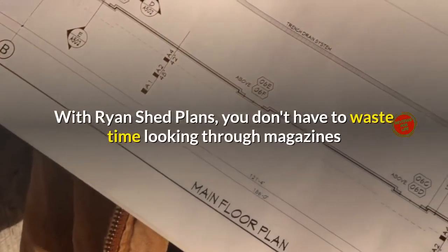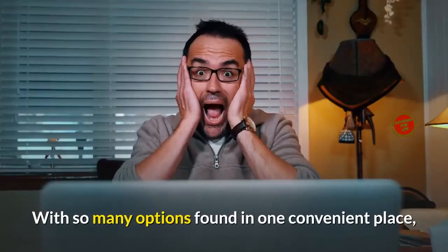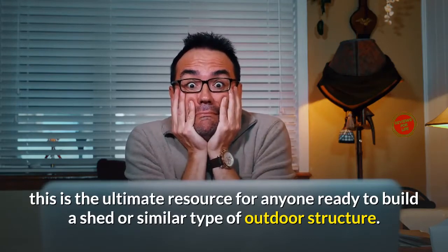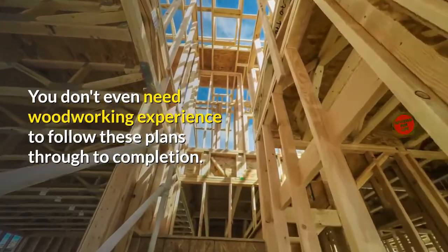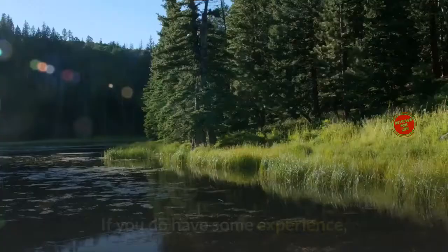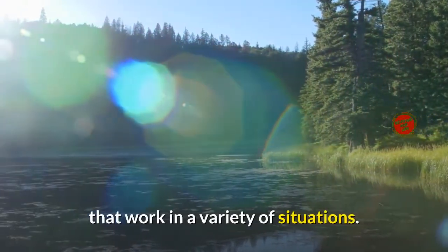With Ryan Shed Plans, you don't have to waste time looking through magazines or searching online for a design that fits your needs. With so many options found in one convenient place, this is the ultimate resource for anyone ready to build a shed or similar type of outdoor structure. You don't even need woodworking experience to follow these plans through to completion. The instructions are so thorough that you will understand what to do next at all points in the process.